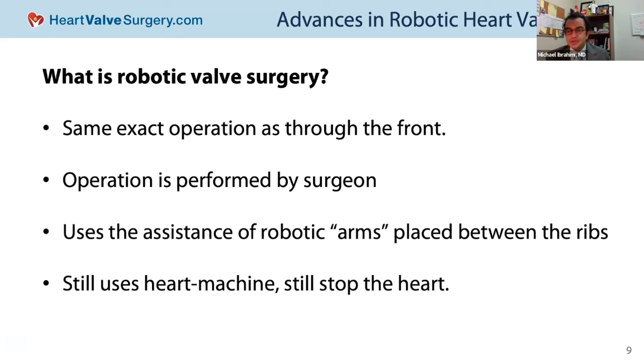About 80% of my valve operations are robotic. The operation is performed by the surgeon. There's a myth that sometimes arises — is the robot autonomously doing the operation? No. The robot is a tool, just like a set of forceps or a needle driver, but the operation is done by the surgeon. We use the assistance of robotic arms that are placed between the ribs, entering the patient's chest and heart under very careful control by the surgeon.